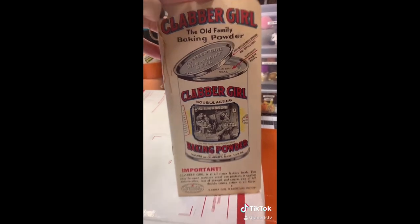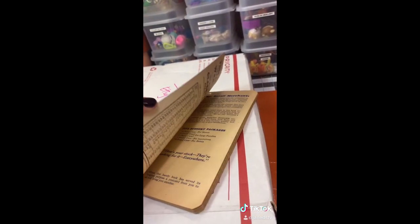I think I have this in my cabinet right now. Oh, it's a little notebook — that's actually really cool. 'Remember out to old Aunt Mary's years ago? Them was Clabber Girl biscuits, and oh how good they were.'